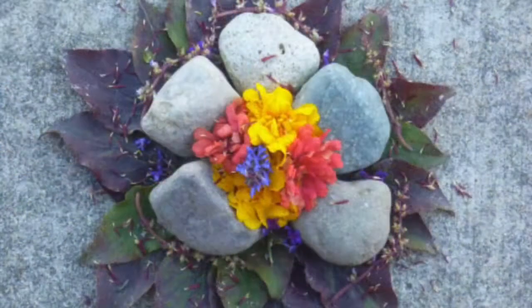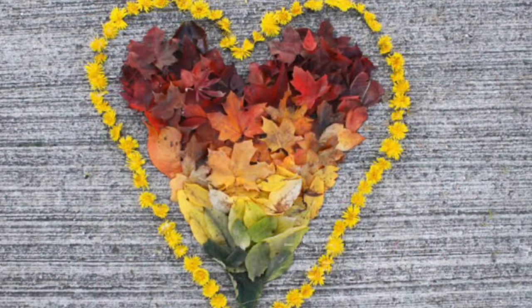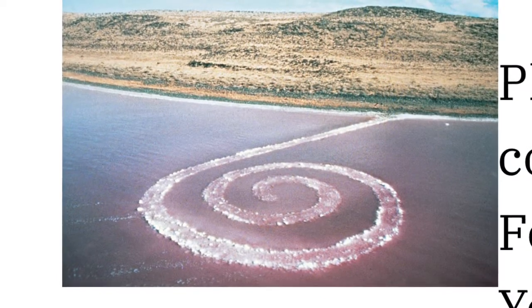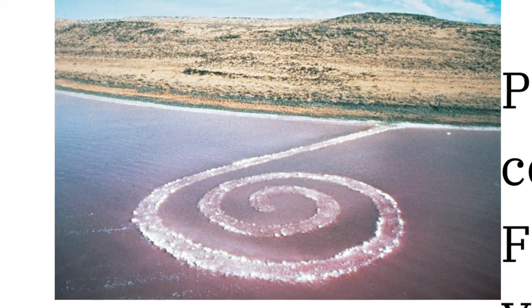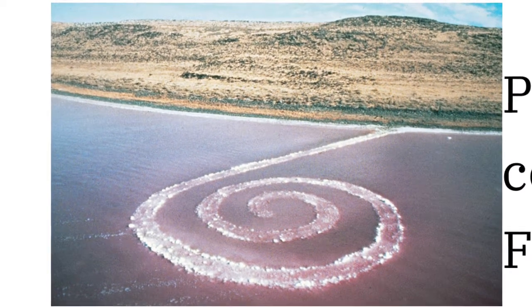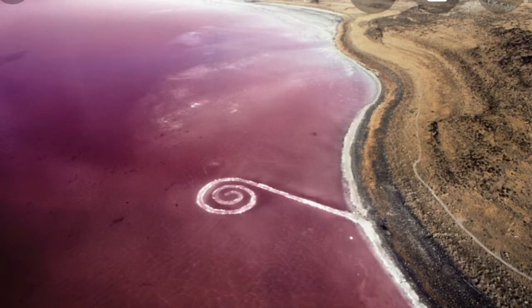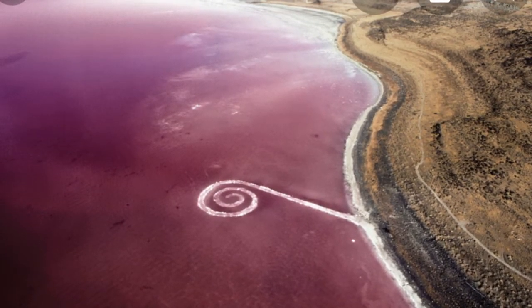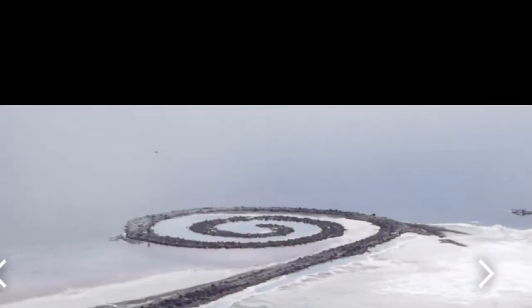Another famous earthwork I'd like to introduce you to is the Spiral Jetty. This was made by Robert Smithson, an American sculptor, and it was one of his most important works of art. It was constructed in April 1970 and built of mud, salt crystals, and basalt rocks.